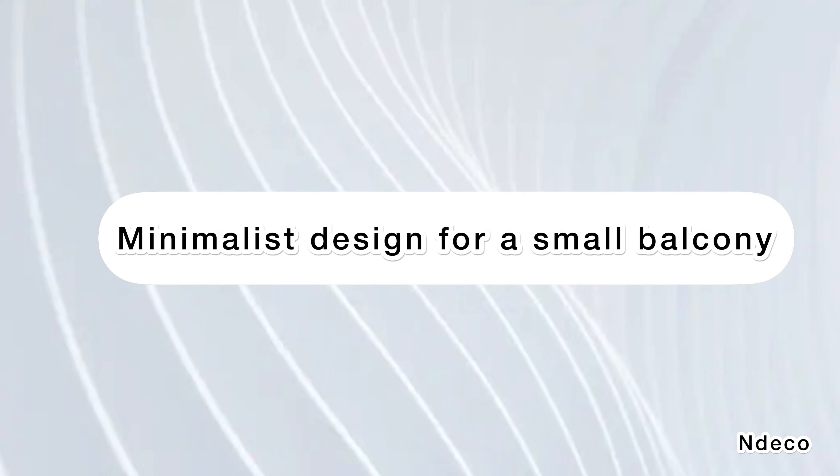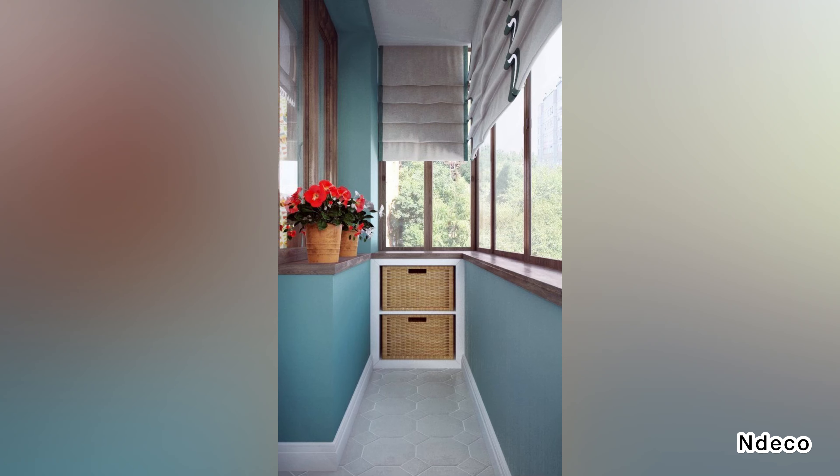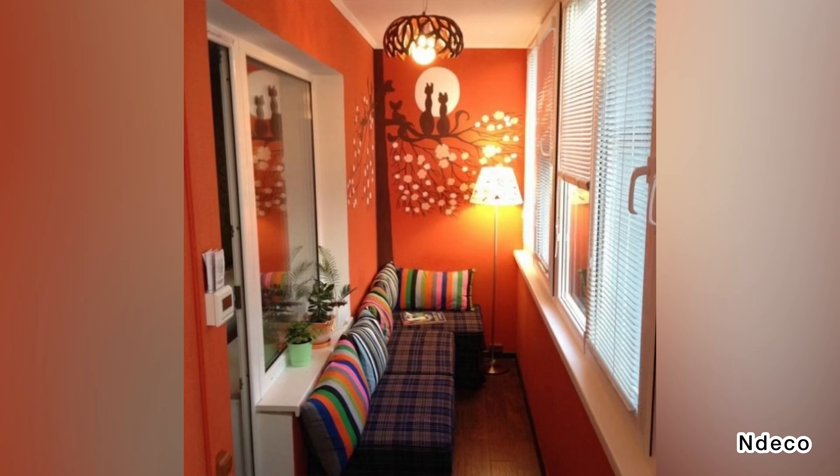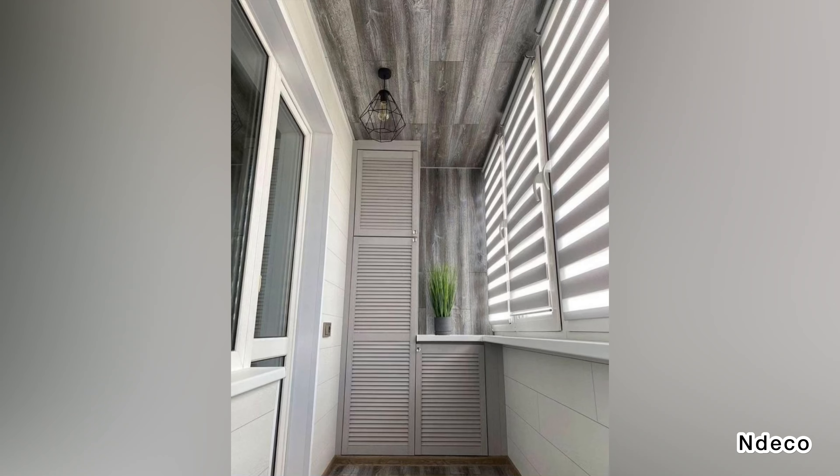Minimalist design for a small balcony. You can liven up your balcony and make it comfortable and simple at the same time by covering the floor with a patch of artificial grass and simply installing a swing to sit on. This minimalist and simple design is great for a narrow and tiny balcony that only has a maximum capacity of 1-2 people.